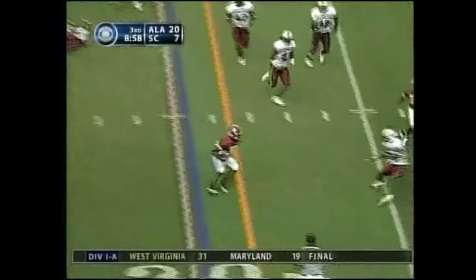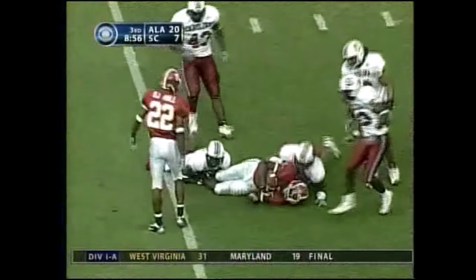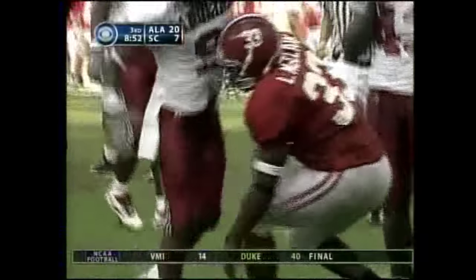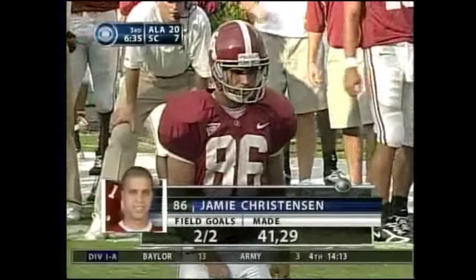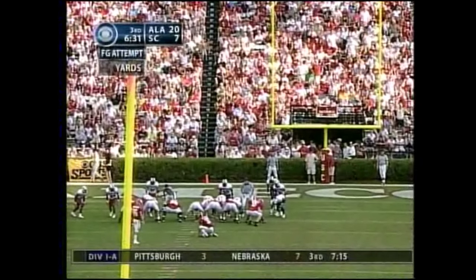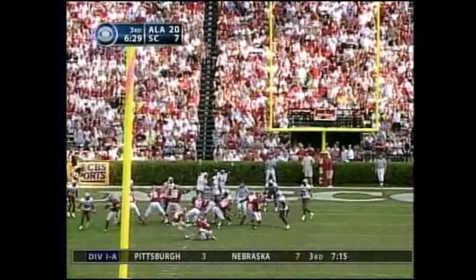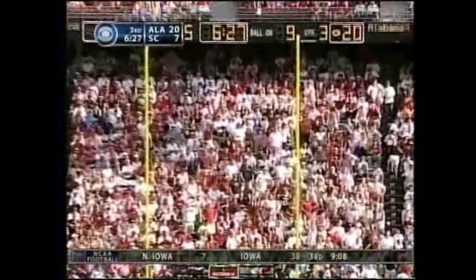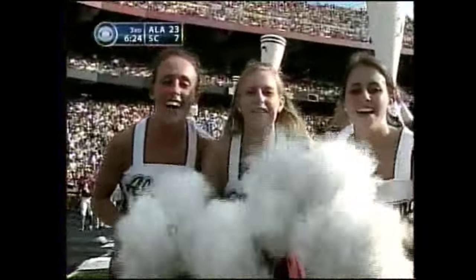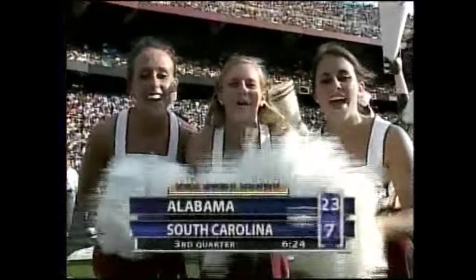Doyle, play action, flows, it's caught in the flat — first down for Le'Ron McClain. Good hands, this guy is a bruiser. He expects a lot out of himself but their whole defense doesn't have a lot to be excited about today. Jamie Christensen will try a 27-yard field goal from an angle from the left side — up and it's good. Christensen 3-for-3 today with his foot — 23-7, Bama.